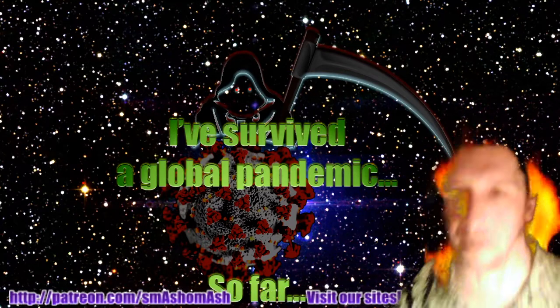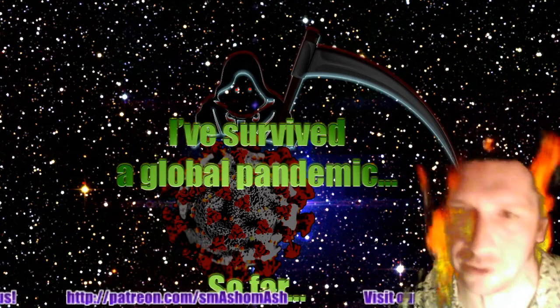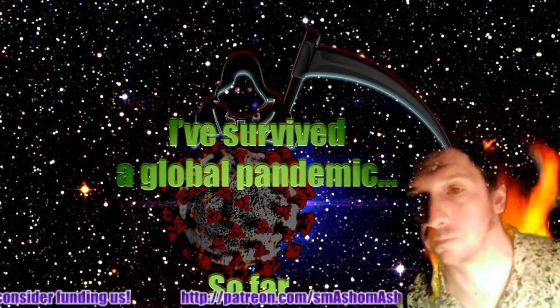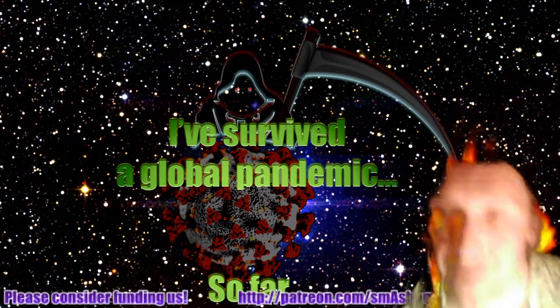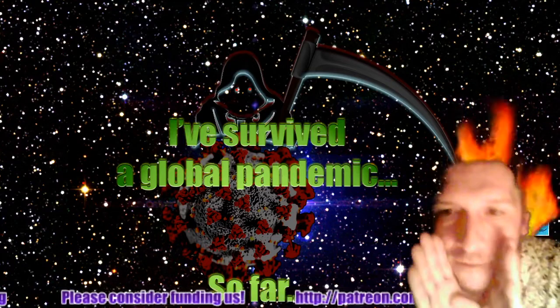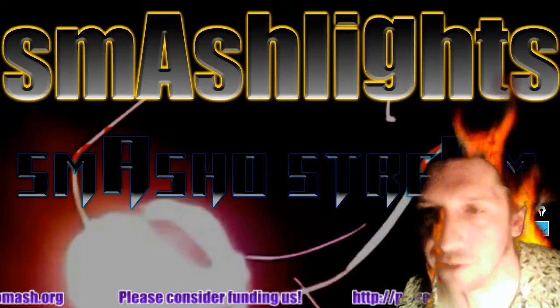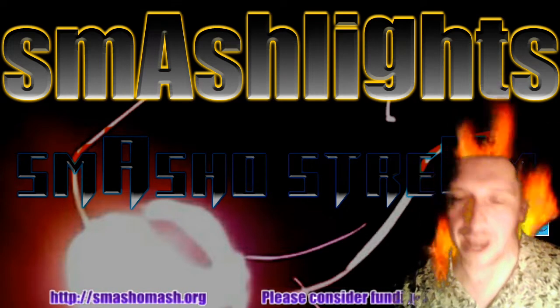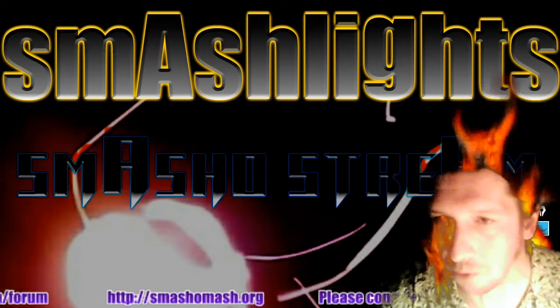Congratulations on surviving a global pandemic — look for the t-shirts coming in less than two weeks. Your ancestors survived much worse catastrophes. And here ends today's Smash Lights. Thanks for tuning in — now it's time to get back to some more data.